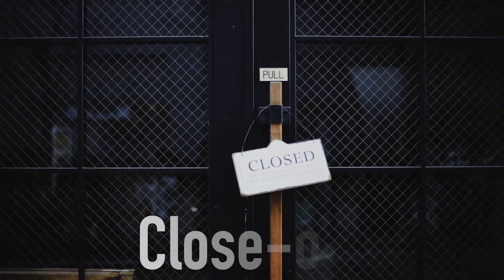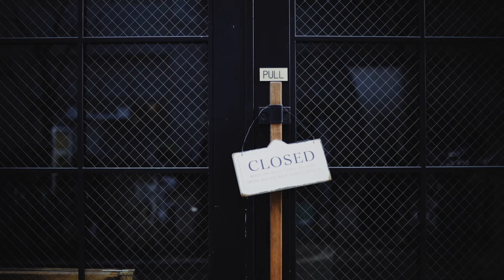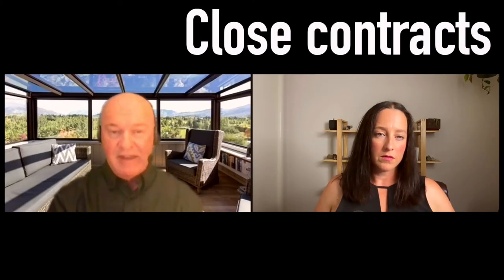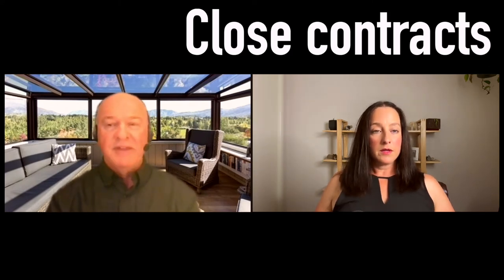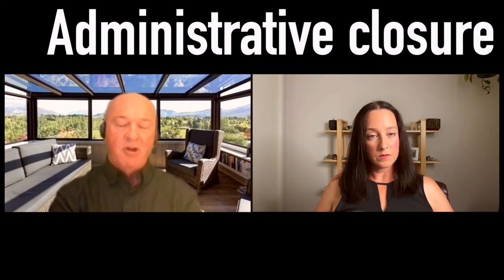Then the last part is closeout, which most organizations do a terrible job of. There are two main parts: I close any contracts with vendors — those are legal documents, so I have to deal with procurement. Then I do administrative closure — disbanding project offices, selling equipment, possibly performance reviews of staff. Most importantly, postmortems and lessons learned reviews, which are hugely helpful for finding out what went right and what went wrong for next time.